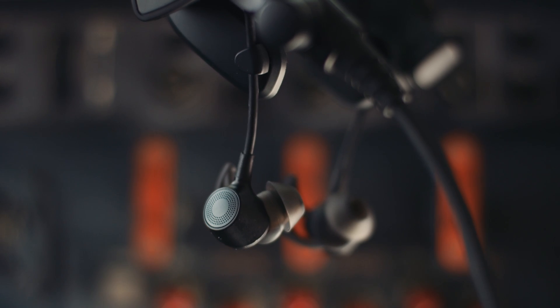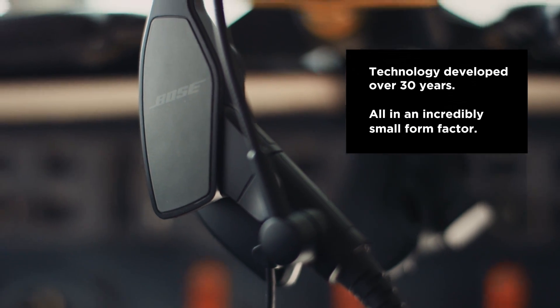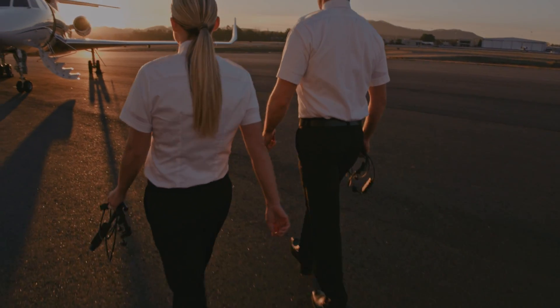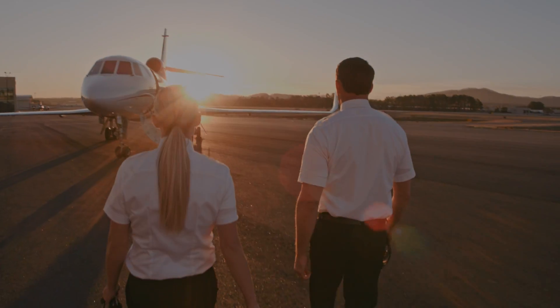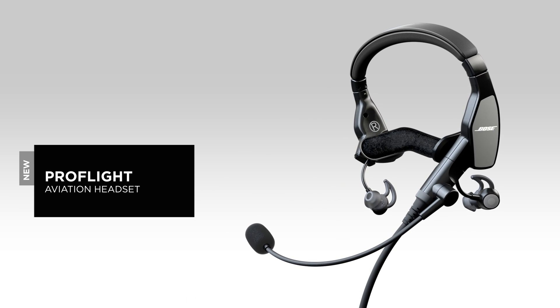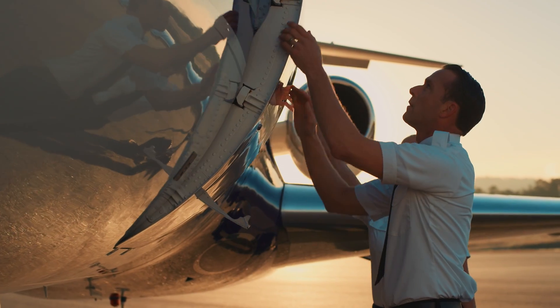We took 30 years of Bose research and innovation, incorporated more than 30 U.S. design and utility patents, added new features, and fit it all into an incredibly small form factor. The new Bose ProFlight is a purposeful design built specifically for lower noise environments and the unique needs of pilots who fly in airline flight decks and corporate jet aircraft.